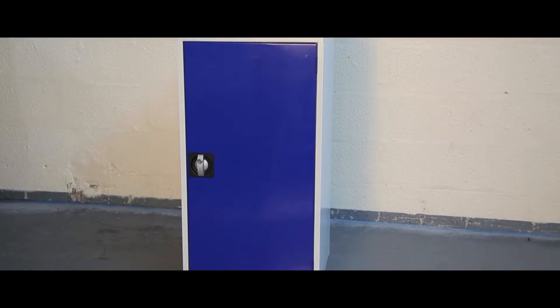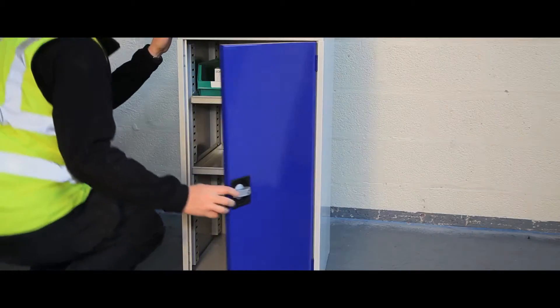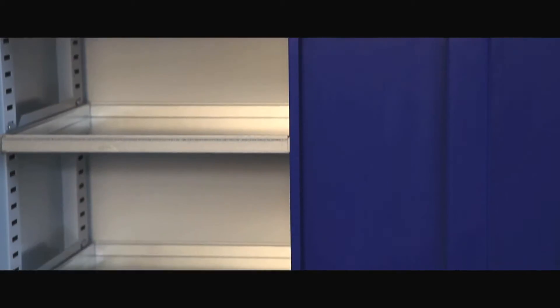This range of low height single door storage cabinets are ideal for use in workshops, factories and warehouses, from the smallest in the range at 684mm to the largest at 1334mm high.